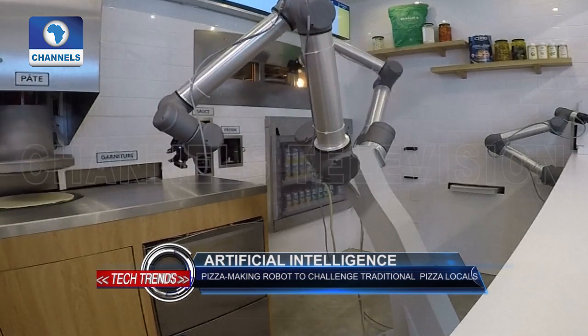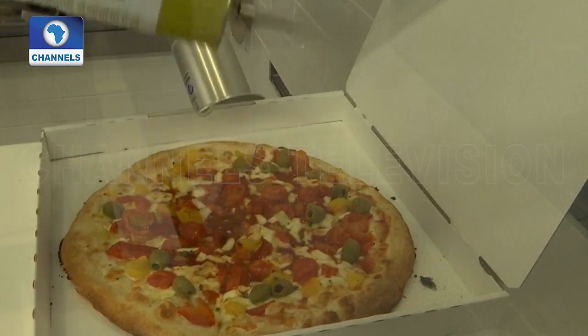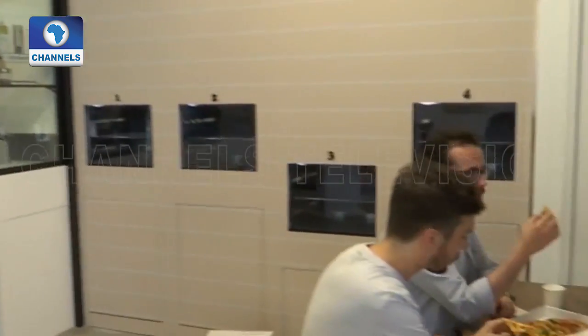As one would a traditional vending machine serving coffee or snacks, the concept will allow anyone to order a freshly cooked pizza at any time of the day or night.